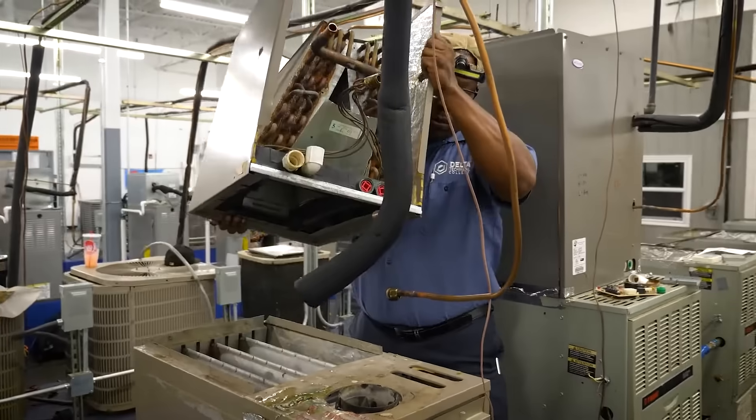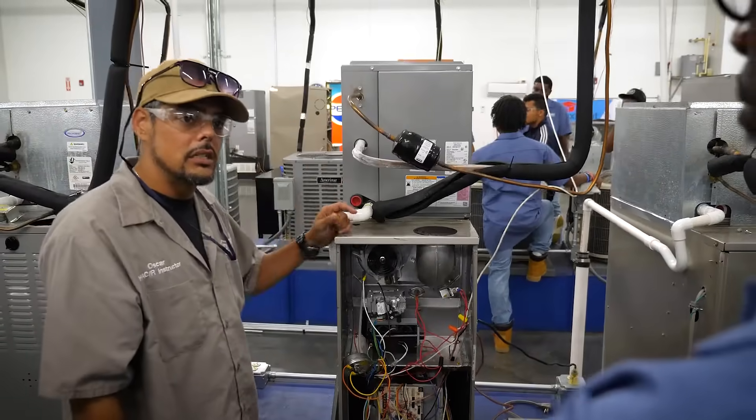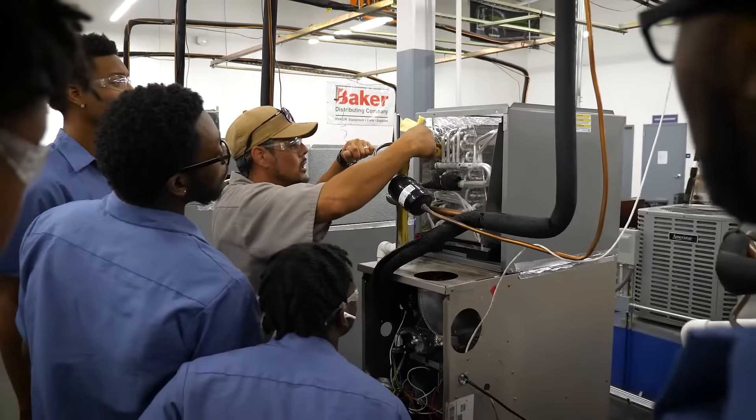Get trained and learn in heating, ventilation, air conditioning, and refrigeration. You'll learn from instructors with real-world HVAC experience.